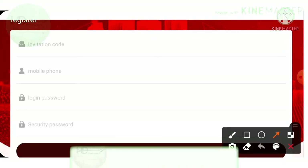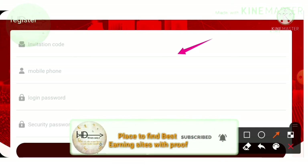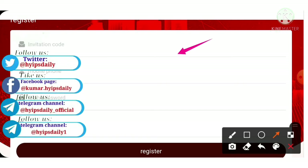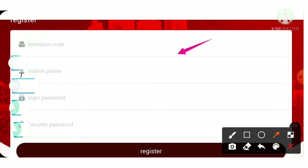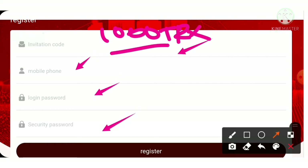If you haven't created an account, just use the registration button. It will direct you to the registration form. You have to enter your invitation code. If you use the referral link given in our description, it will automatically fill the invitation code. If you haven't entered that invitation code, then you won't get the thousand TRX registration bonus.